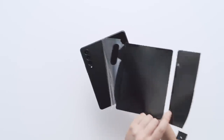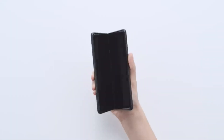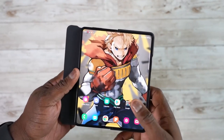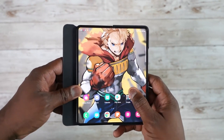A well-known YouTuber and tipster who leaked Z Flip 4 in his video and then deleted that video shared shocking news regarding the Z Fold 4 camera housing. He said the Z Fold 4 cameras will look the same as the Z Fold 3, which means Samsung is not making a single change to the design of the Samsung Galaxy Z Fold 4 — we will get the same design just like the Z Fold 3.